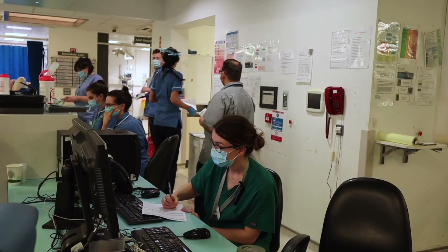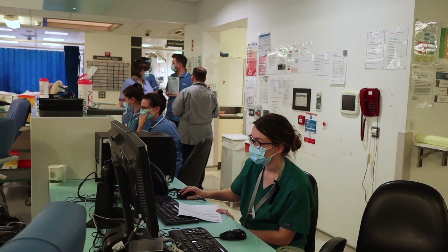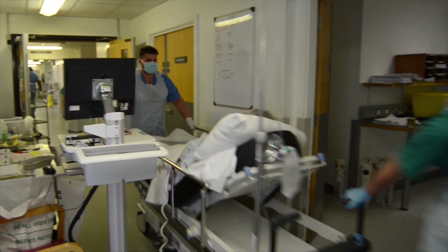We are aware the department is frequently busy and overcrowded. We really appreciate your understanding while we aim to prioritise care to those most in need. Thank you for your attention.